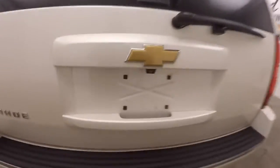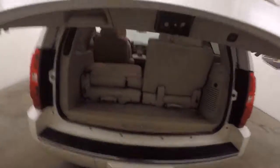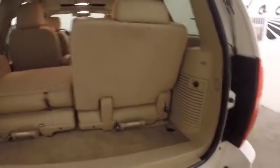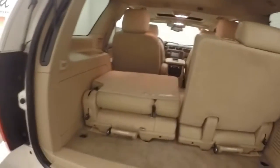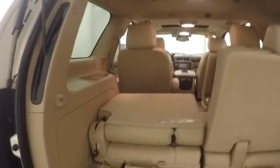Walk around back. Press the button and stand back — the rear lift hatch opens up. Third row seating is in right now. It can be removed and taken out, giving you a lot of cargo space.